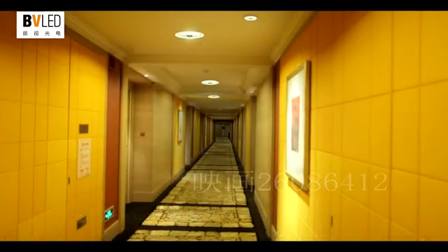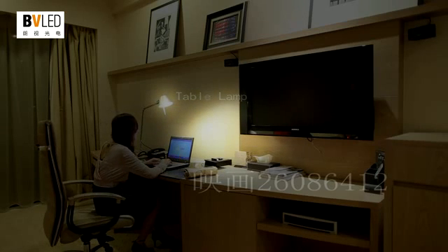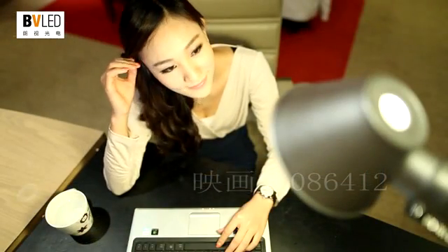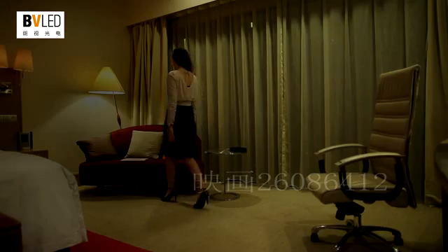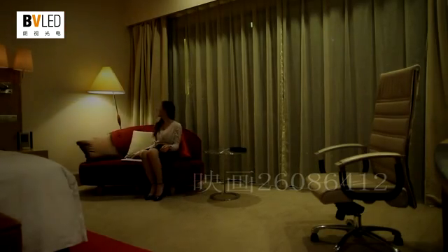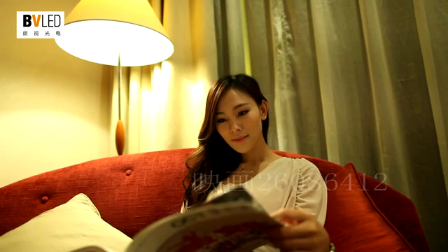LED intelligent table lamp: when you work in front of a computer, the nearby table lamp automatically turns on. When you leave, it intelligently lowers its brightness or turns off. When you read on a sofa, the nearby floor lamp intelligently turns on and tunes to a proper brightness.